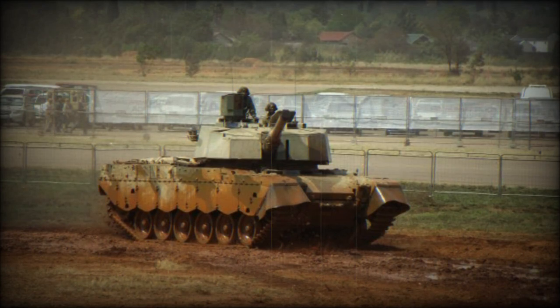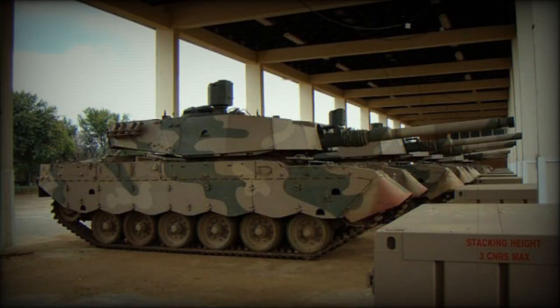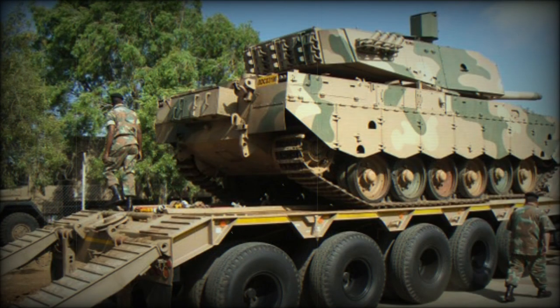The Oliphant MK.2 MBT is better protected than the previous vehicle. It is fitted with modular armor packages, and elements of such armor can be easily replaced if damaged or when more advanced armor becomes available. The prototype had a wedge-shaped front turret armor, similar to that of the German Leopard 2A5.